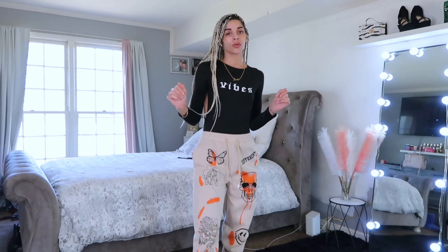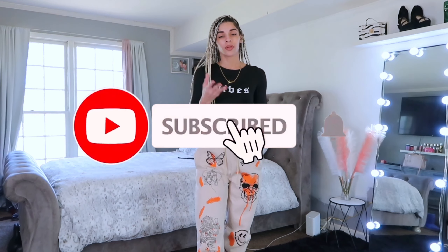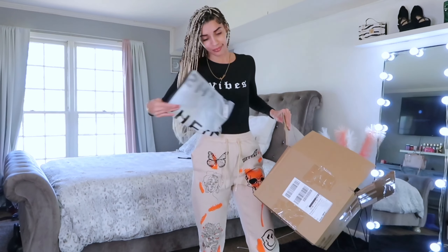Just take my word for it — good quality. Everything in the haul will be linked in the description below. Don't forget to subscribe, like, comment, and share the video. Without y'all I can't grow as a YouTuber, so let's grow the community together. Let's get into the video.